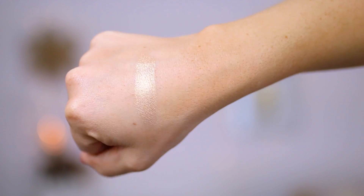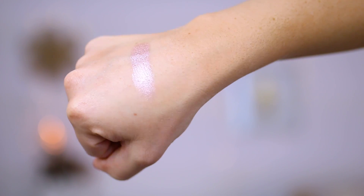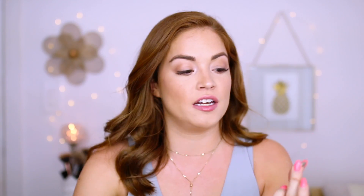This is Makeup Geek foiled eyeshadow in Magic Act — a very bright gold. I don't wear this one that often, but if I want a night-out fun look I put it all over my lids. You have to have a gold in your collection and this is my favorite gold for sure. Going with that, this is one of my favorite shadows called Starry-Eyed, also a foiled eyeshadow by Makeup Geek. It's similar to the gold but it's like the champagne pink version. If you put this on the inner corners and all over the lid or just in the center for a halo eye, it is so beautiful. I wore it at my brother's wedding — I put it on the bride and all the bridesmaids. Just the perfect pinky champagne shade.